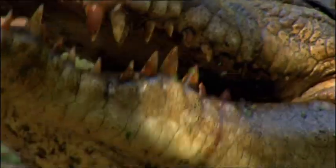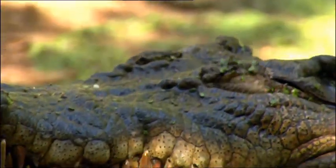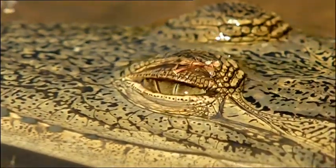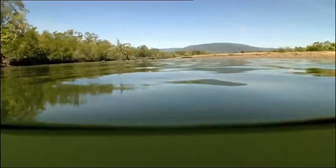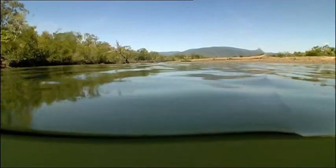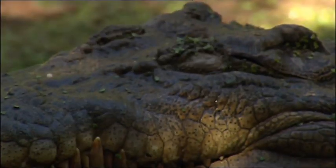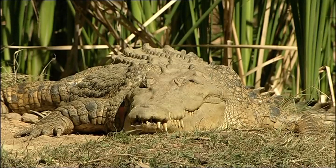Yep. This is a saltwater croc — or 'salties', as the Aussies like to call them. They have pretty good eyesight both above and below water, which is partly what makes them so deadly. Not forgetting the fact that one croc can weigh as much as 15 people. And they wouldn't be so good at hunting if they couldn't see so well. So what's their secret?